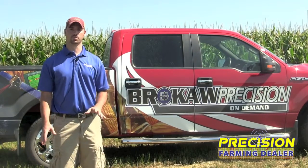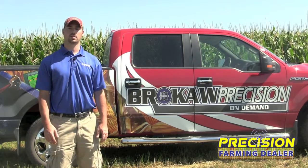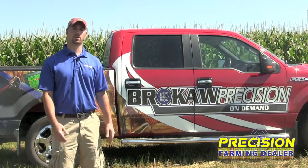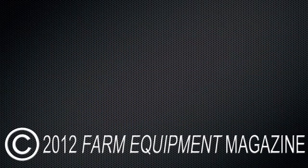We have a lot of different roles with that, and of course we do field days, and you'll see us at all of the shows. We'll be at Farm Progress this year, and we'll be demoing our equipment and showing you what options you have. Thanks for joining us.